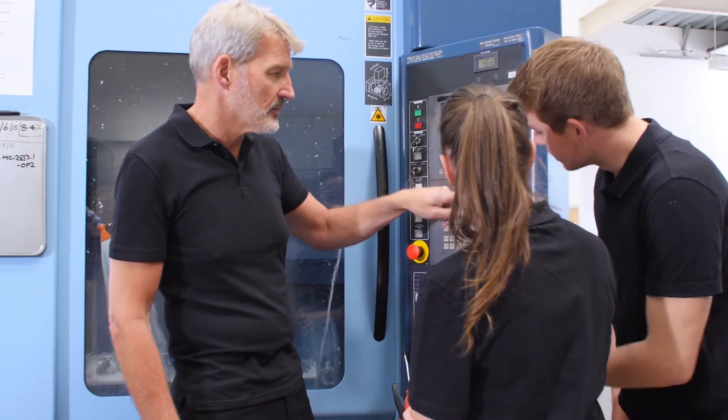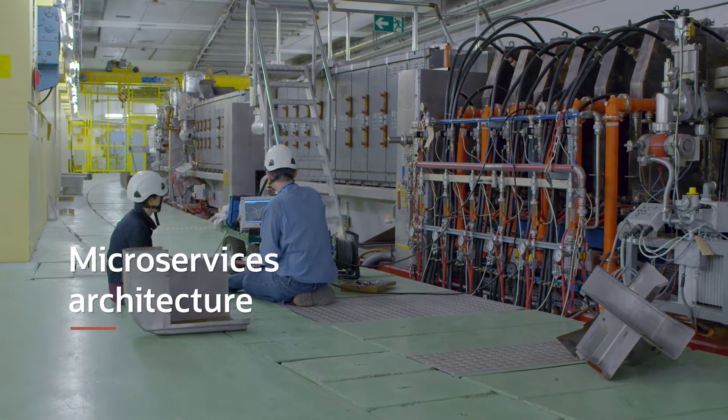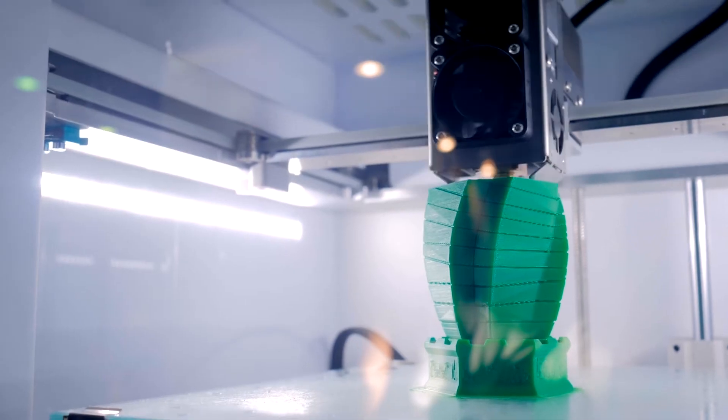The best thing about this Oracle solution and the architectural design was better collaboration between the teams. We now have a much more flexible and scalable system.